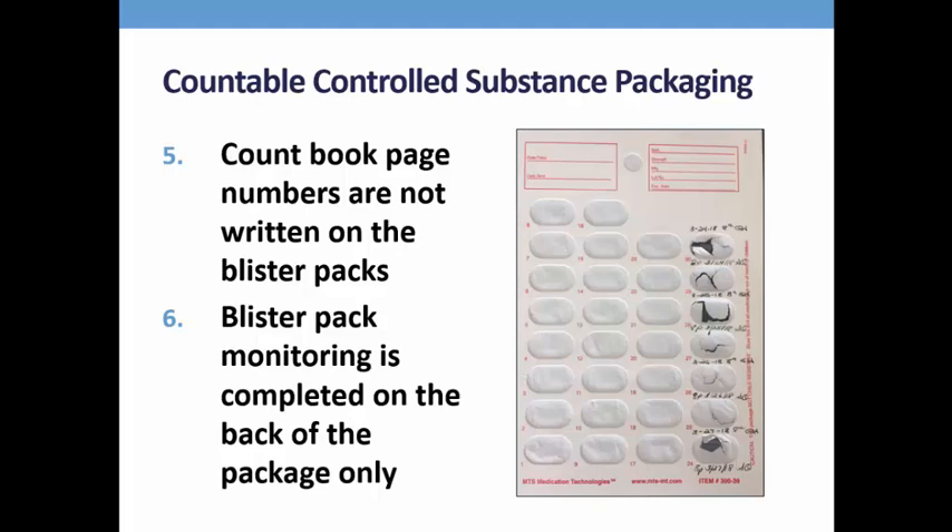On your screen is an example of what blister pack monitoring documentation looks like. Only the back of the package is written on, never the front.